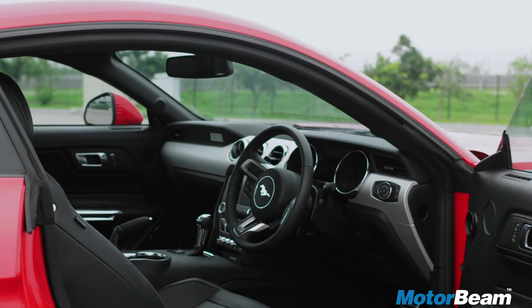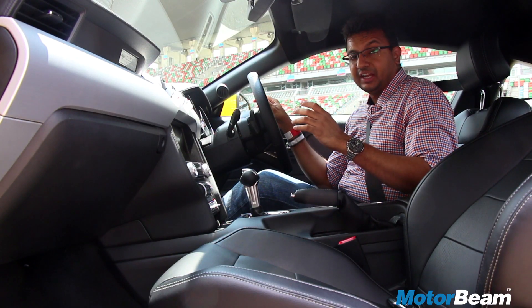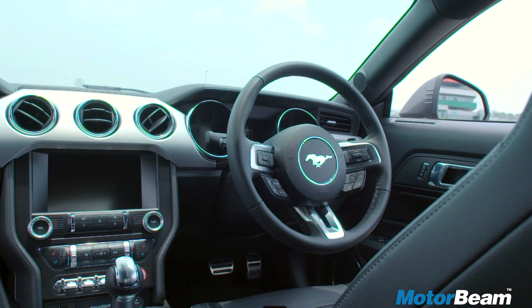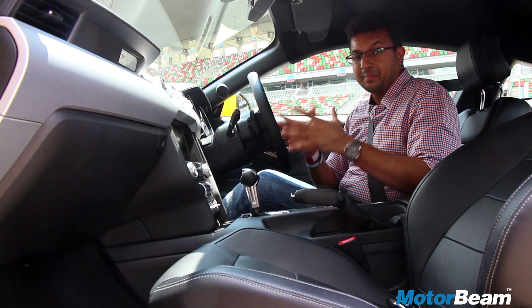The cockpit style interiors are simple with good quality all around. The interiors are well laid out. It's an iconic car and there is a reminder here which says the Mustang has been here since 1964 — it's actually the Mustang which got Chevy to get the Camaro and Dodge to get the Challenger to compete in the same segment.